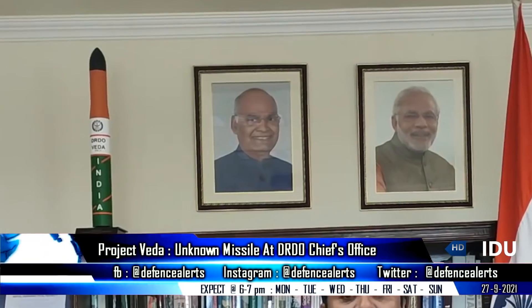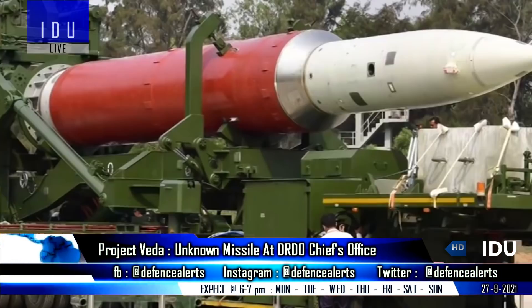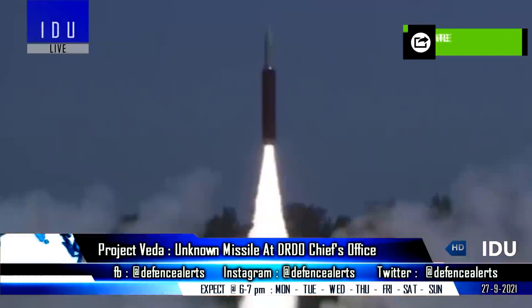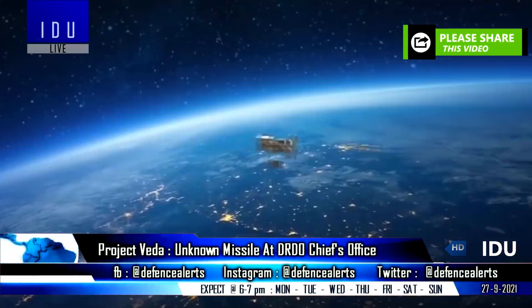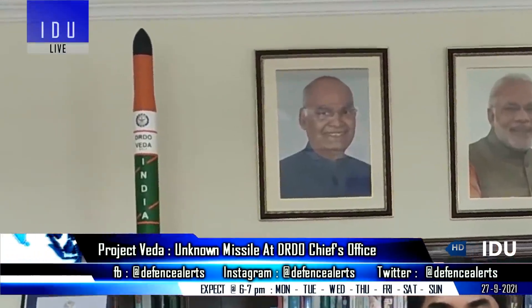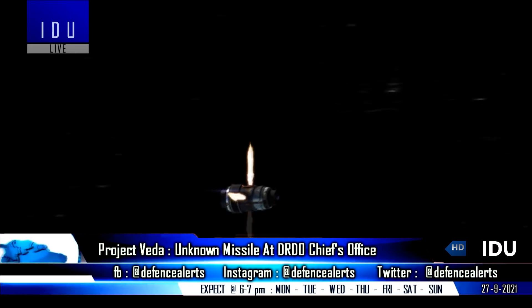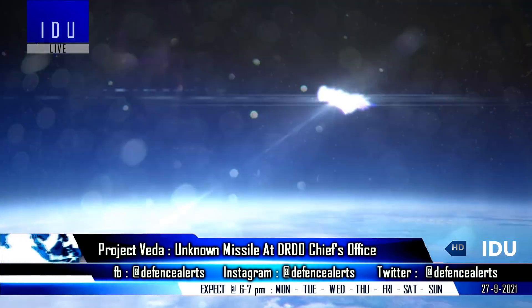A scale model of a missile known as VEDA was recently spotted at the office of the DRDO chief. It is speculated that it is the Mark II variant of the anti-satellite missile that demonstrated its capability of destroying a low-orbital satellite in 2019. The new missile could also be one of the two interceptor missiles of the Phase II BMD program, for intercepting enemy intermediate-range ballistic missiles in the exo-atmospheric region.